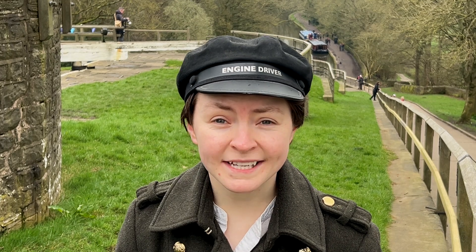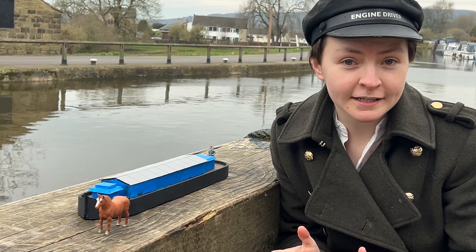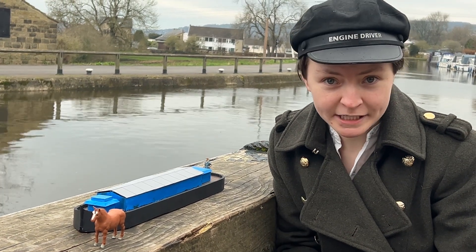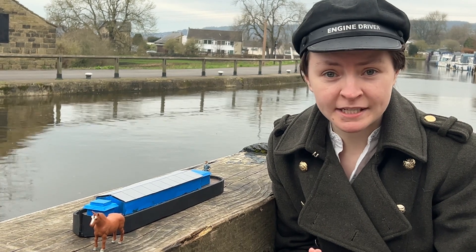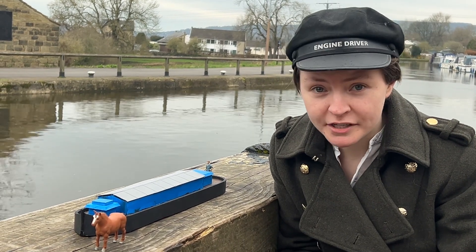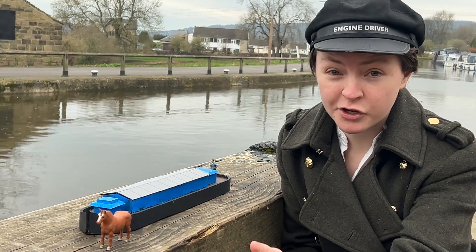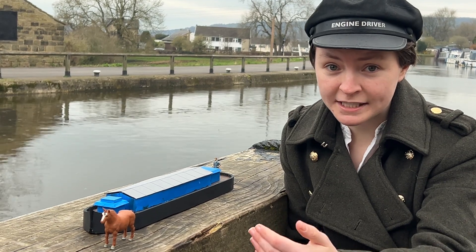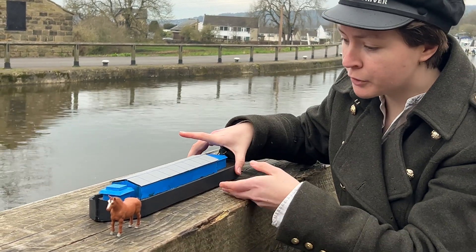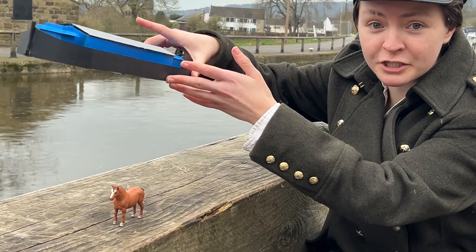Well, you build what is essentially a water staircase. The idea is simple but ingenious. Each of the five gates allows the boat to steadily ascend in stages whilst maintaining a flat water level. The gates open, the water's let in, the boat moves up and goes on to the next level, and so on until it reaches the top.